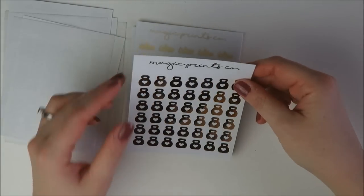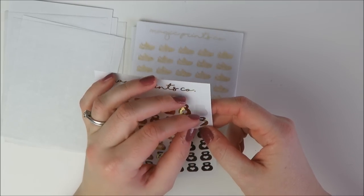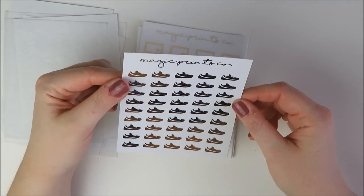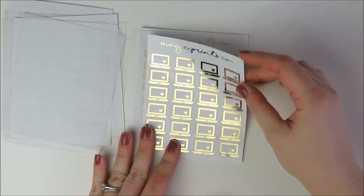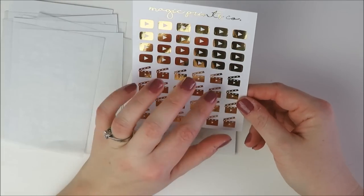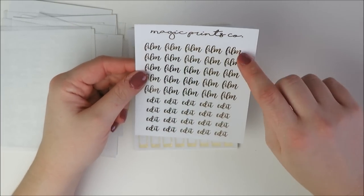Then the adorable foiled kettlebells. Do I need more foiled workout stickers? No. Did I want them? 100%. I go through workout stickers so I'm not worried about it. Then a foiled sneaker — really cute. I have my running men from Simply Watercolor but it's nice for variety. Then the bigger size laptop. And I love the YouTuber sheet — you have a YouTube play button and a YouTube clapper, which I can use to mark filming or uploads.